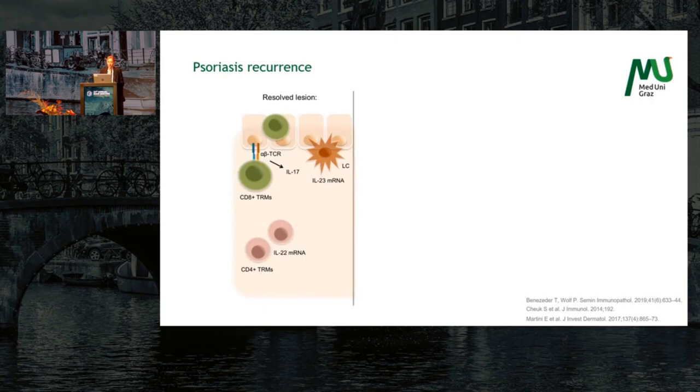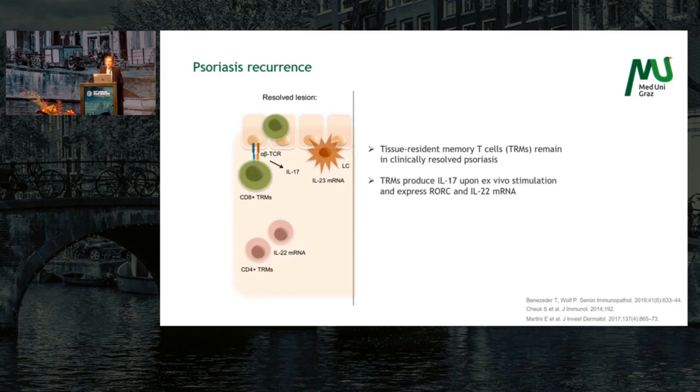In a resolved lesion, tissue resident memory T cells remain, and upon ex vivo stimulation — so isolation and then stimulation — they are still able to produce IL-17 and still expressing the transcription factor RORγc. Cells that also remain long-term in the skin are Langerhans cells, which are also still able to produce IL-23 upon ex vivo stimulation from an already resolved lesion.